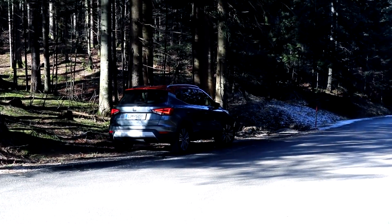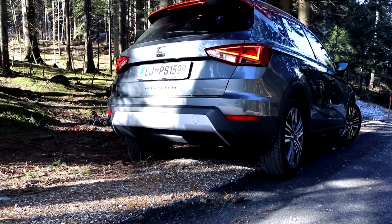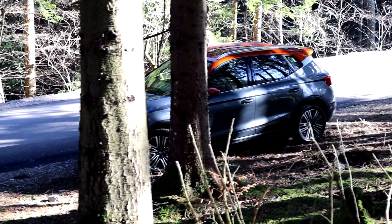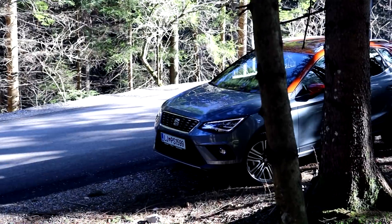The Arona looks more Spanish flamenco than something more subtle. Why should a small car need to be boring and poorly equipped, when it can be brimming with tech?